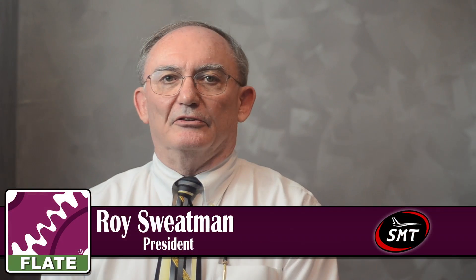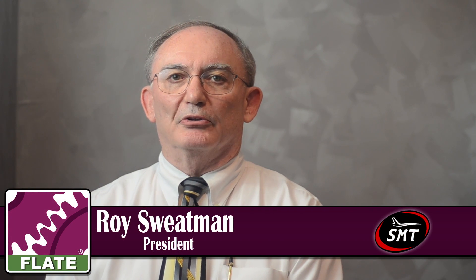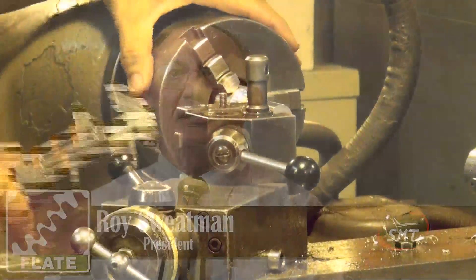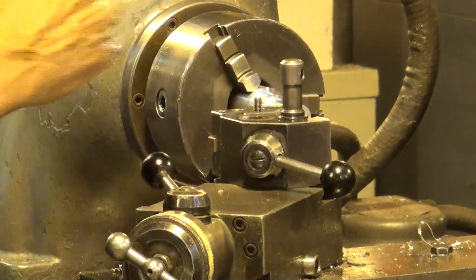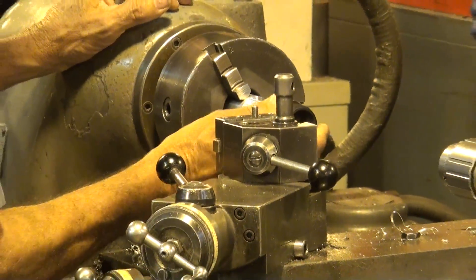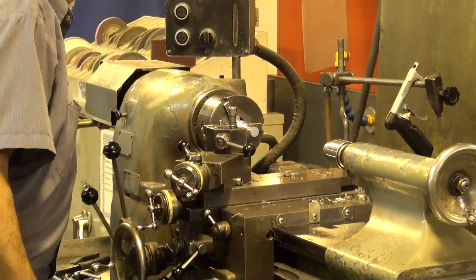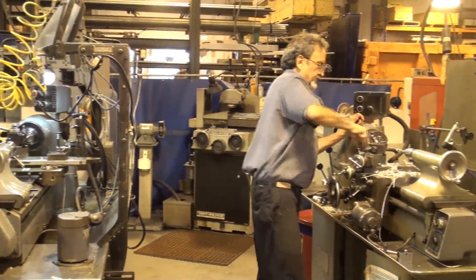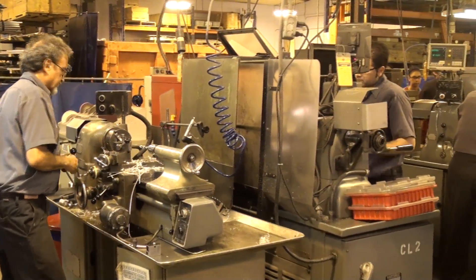One of the things that is not very well known is that manufacturers in general in the United States — and yes, the United States is still the number one manufacturing country in the world — but because the publicity has been such, people think that manufacturing is done offshore. So all of us in manufacturing find ourselves with a shortage of skilled people, and while there are lots of people out there looking for jobs, they don't necessarily have the right skills that we need.